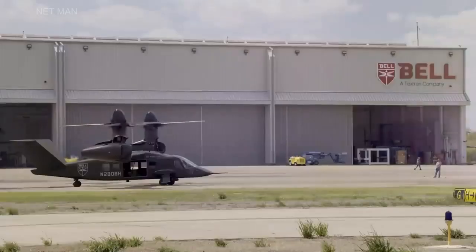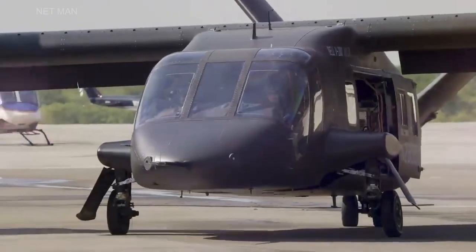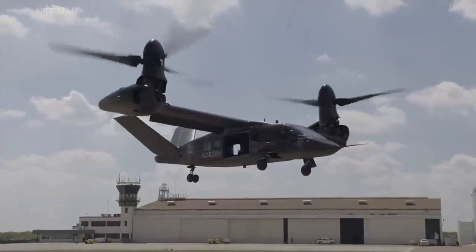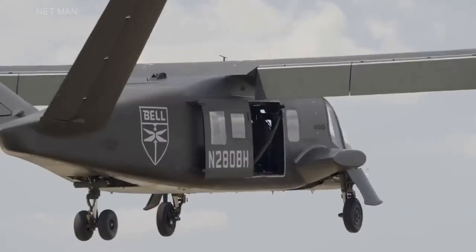The aircraft's advanced capabilities and performance make it well-suited for a range of commercial missions, and its modular design allows for quick reconfiguration for different applications.